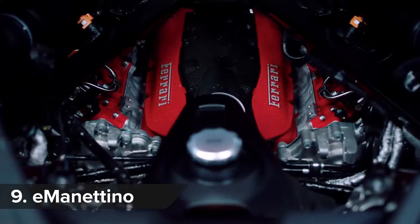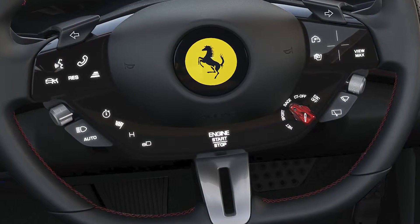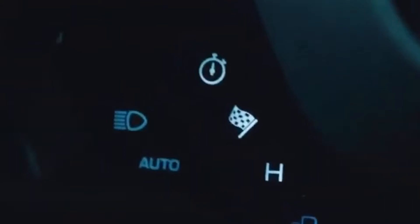The SF90's engine and chassis are handled by more algorithms than a Google Search Engine, but the whole lot is controlled by the E-Manettino knob on the steering wheel. It has four modes: E-Drive, Hybrid, Performance, and a no-holds-barred Qualify setting.